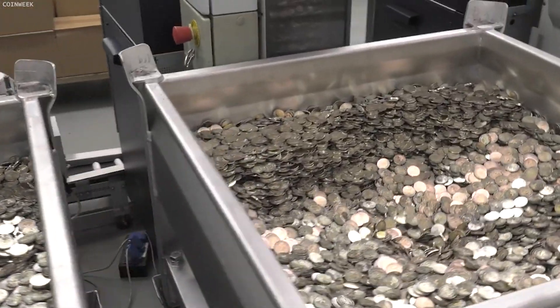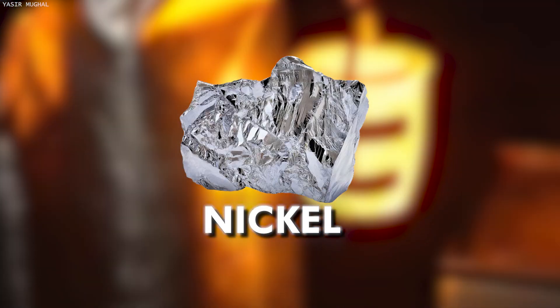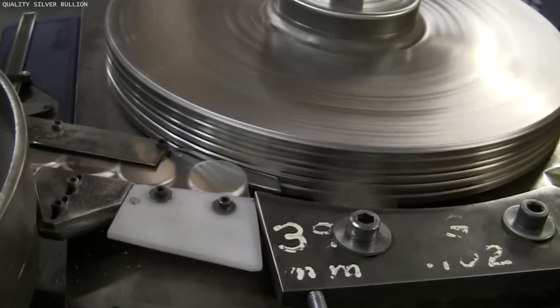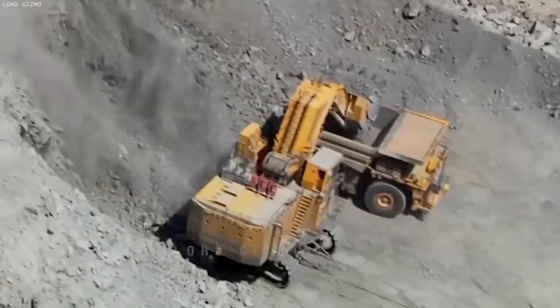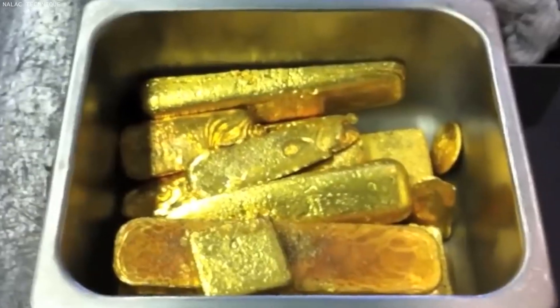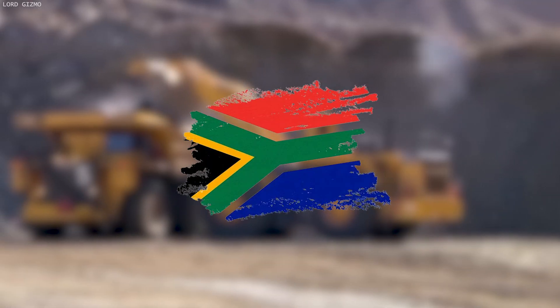The production of coins starts with sourcing and refining the essential raw materials – copper, nickel, zinc, silver, and gold. These metals are chosen for their durability, corrosion resistance, and the precision with which they can hold intricate designs. Copper and nickel, used extensively for lower-denomination coins, are mined globally, with significant sources including Chile for copper and Russia and Canada for nickel. Precious metals like gold and silver, reserved for higher-value commemorative and investment coins, come from mines in countries such as South Africa and the United States.